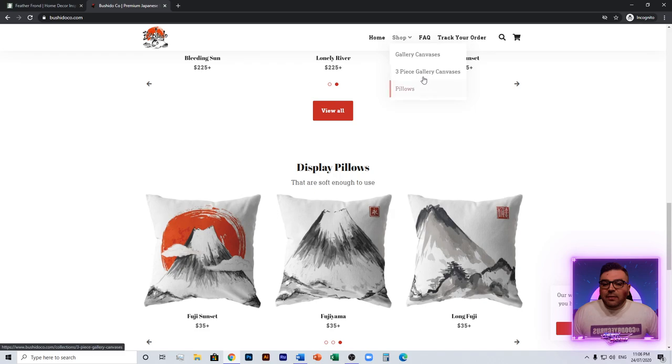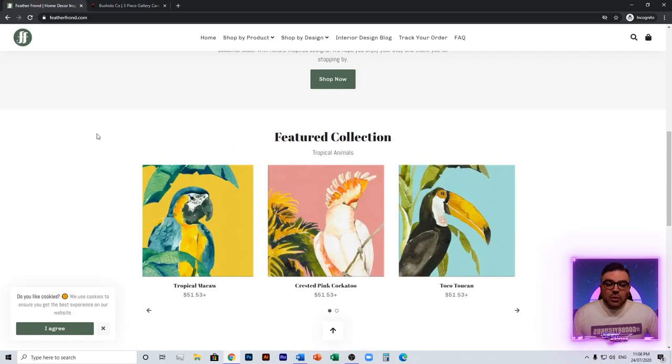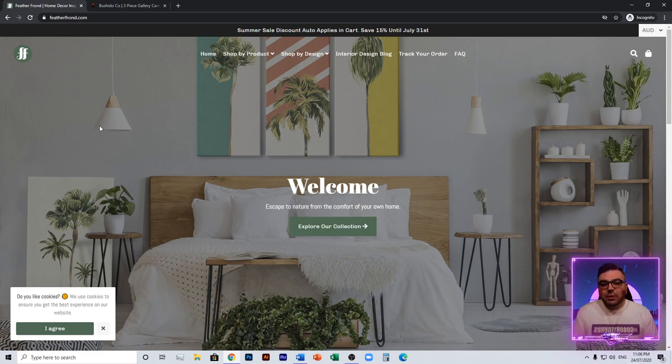I'm showing you this website because it's very much inspired by the one I designed in my free course — bushidoco.com. I show you step by step everything I do, and you'll see a lot of similarities between Bushido Co and Feathered Front, even though they're completely different niches. The key is that everything suits the branding: the products, the coloring, all of it. As a customer you're not concerned about anything — it looks like a legitimate brand and you feel like you're meant to be there.